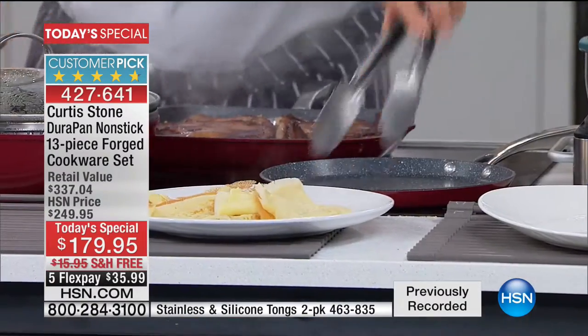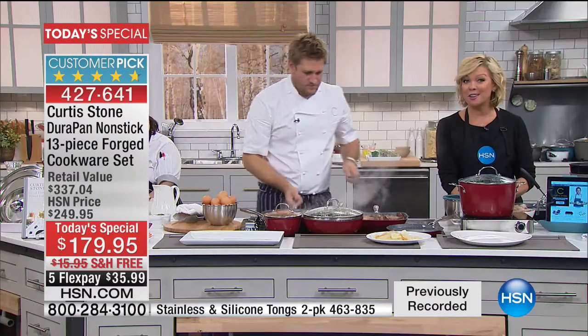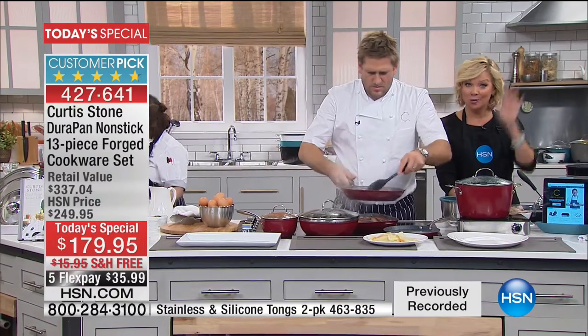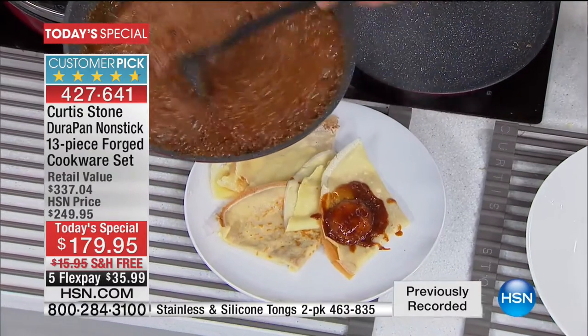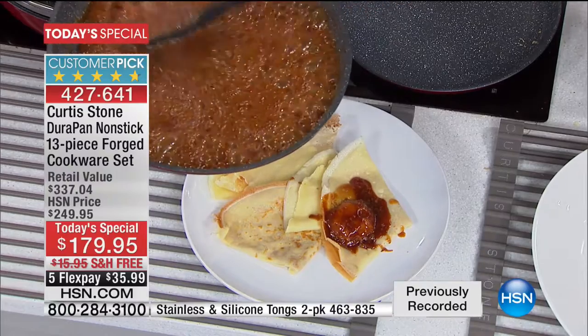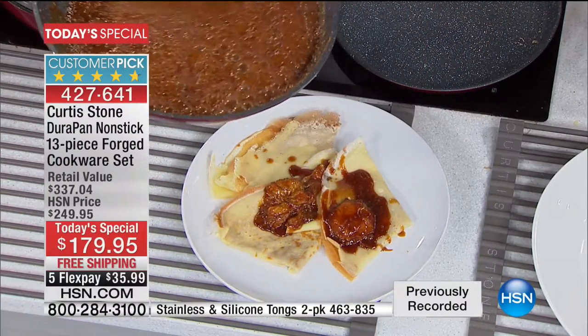We do have them on sale for Curtis Stone tonight on HSN. This today's special — over 1,300 people have said yes. We still have five colors to choose from, and you get 13 amazing pieces — which does not include little cribbage pieces or salt and pepper shakers. It's all cookware.